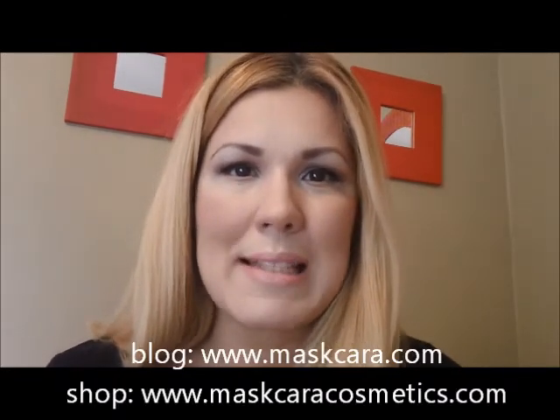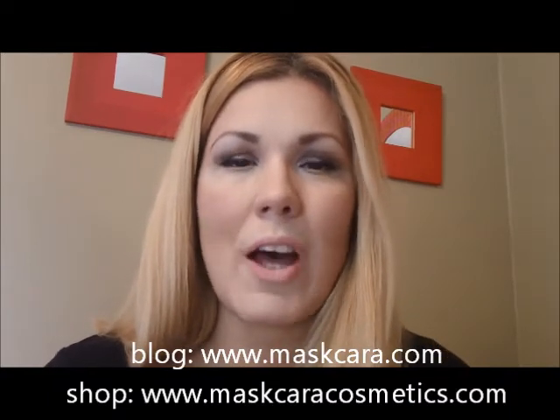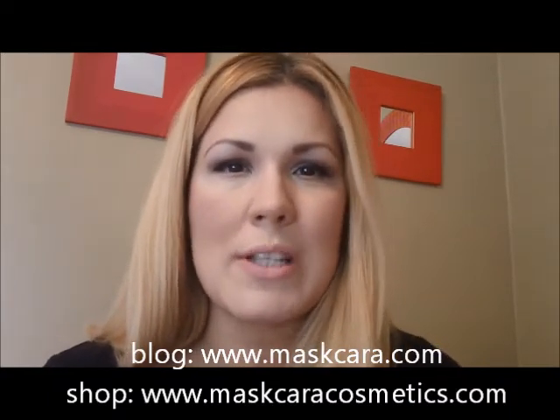Alright guys, this is the final look! Thank you so much for watching. Thank you Kara for sending these amazing products over. Definitely go check her out at maskcaracosmetics.com, where you can purchase and customize your very own palette. I highly recommend it — these products are amazing and I know I will be replenishing. Check out my blog post as well for more info. Until next time, guys — bye!